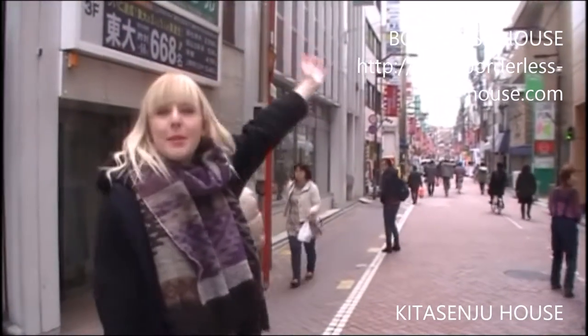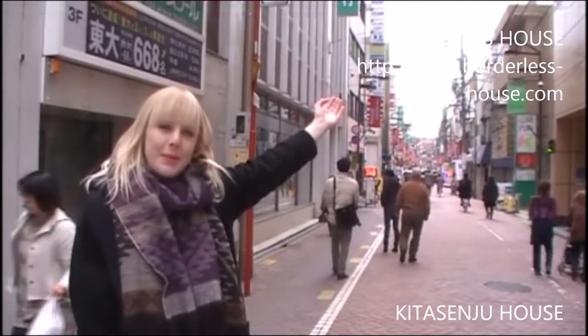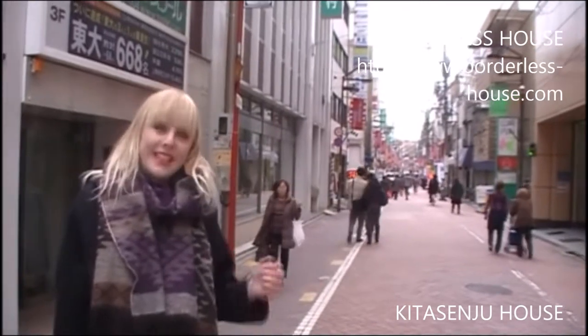On your way from the station to the house, there's another shopping street where you can buy a lot of things on your way home from work or school. So let's go to the house.